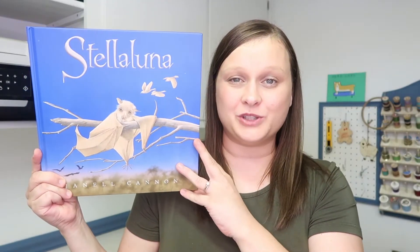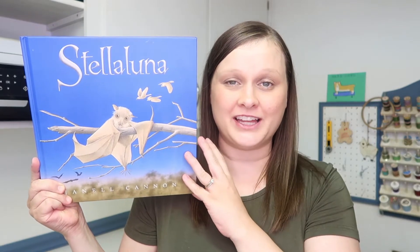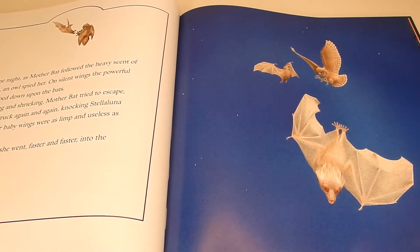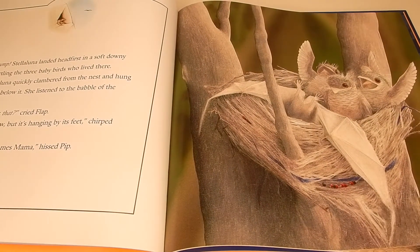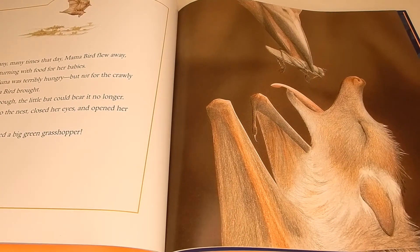The next book we have is Stellaluna, and this is one of my kids' favorite books. They love Stellaluna. This is a classic book about a baby fruit bat who, when an owl attacks, gets separated from her mother, and she ends up in a bird's nest and gets adopted by a family of birds, and she kind of grows up having to pretend to be a bird, and she quite struggles with that.